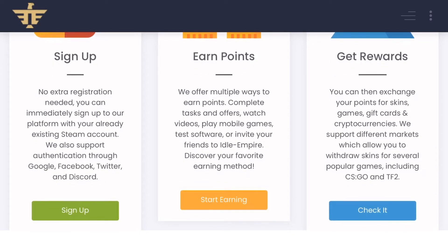Step 2: Earn Points. We offer multiple ways to earn points. Complete tasks and offers, watch videos, play mobile games, test software, or invite your friends to Idle Empire. Discover your favorite earning method.